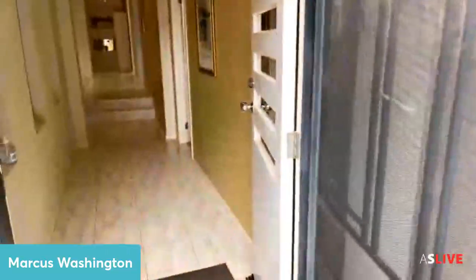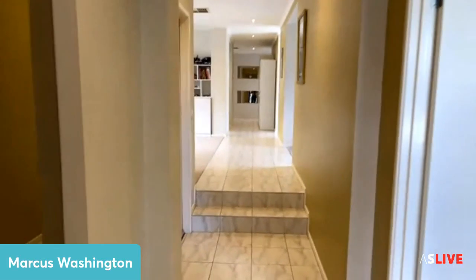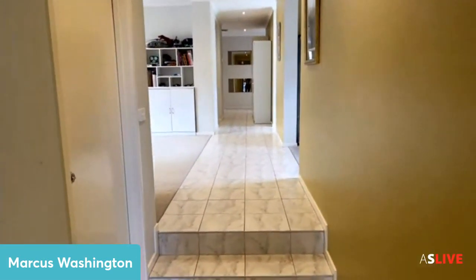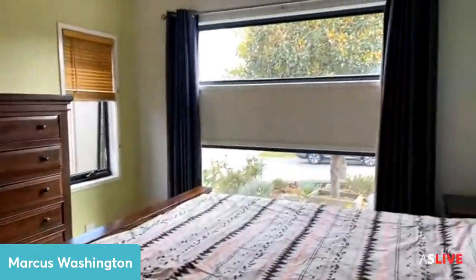We've got the front door which is a security door as well. Walking on in, we've got a couple of niches in the wall, a tiled hallway, and to the left there is the garage door. A bit further up is the second lounge room, and here is the master bedroom.